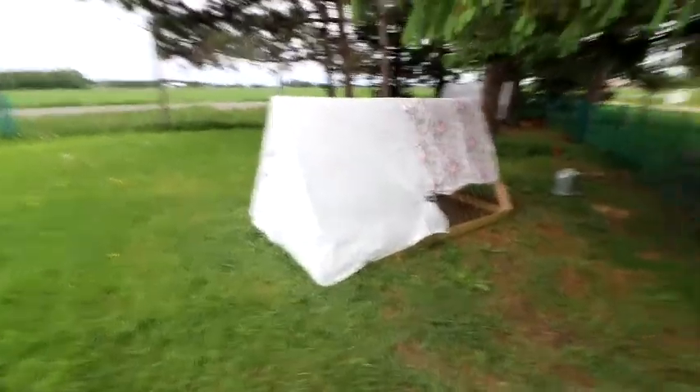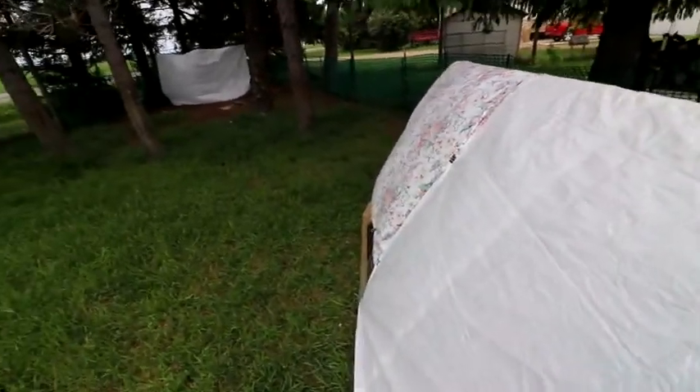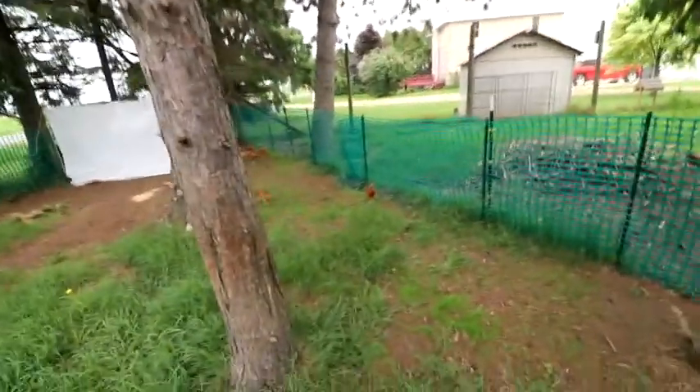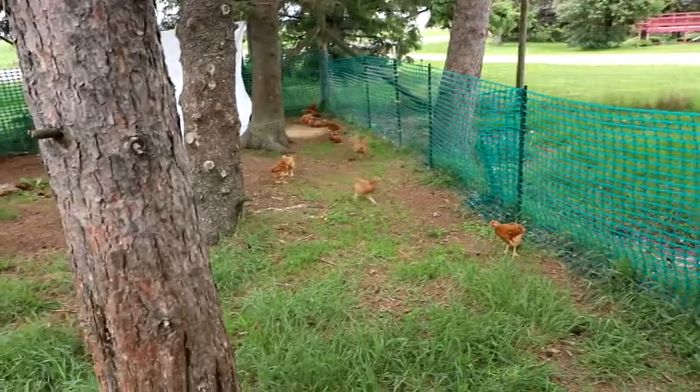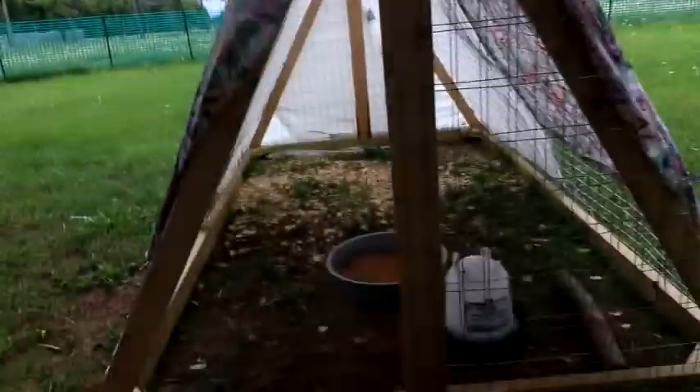Today we're going to talk about red rangers and why I chose red rangers over Cornish X, and some of the things I made to help my little area out here for the meat birds. It's not exactly a chicken tractor, but it is a movable house, so if it gets too full in there I can move it around. And there they are — aren't they funny? We got their big water and that's how I set that up in there.